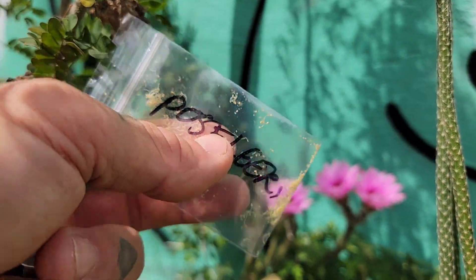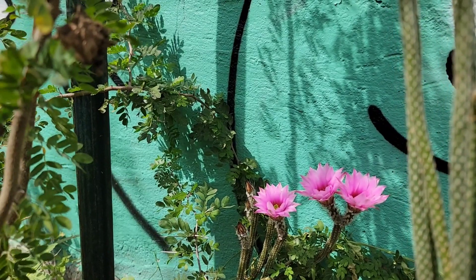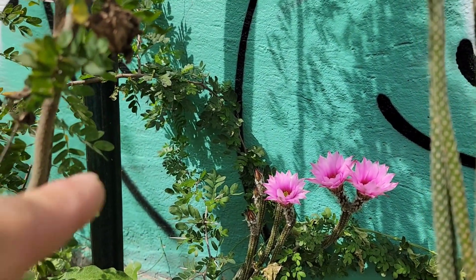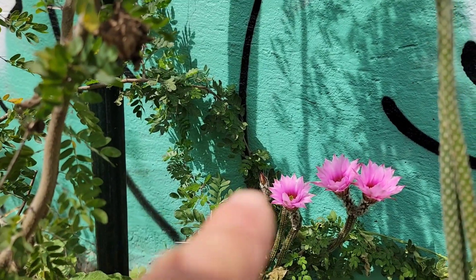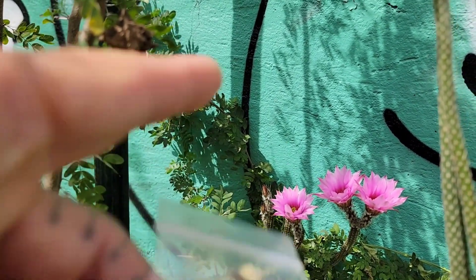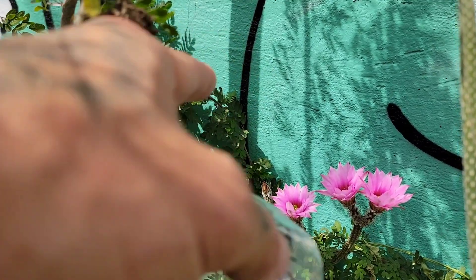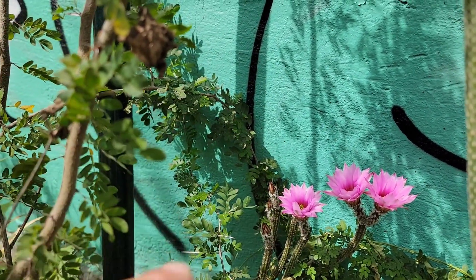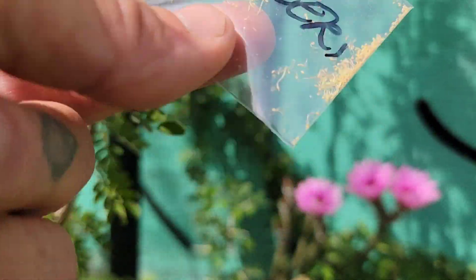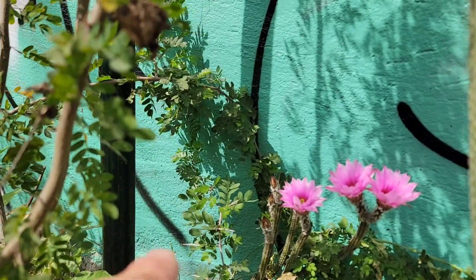I'm going to take some of the stamens, put them in this little bag, then put them in a freezer and use it to pollinate. I've got nine other individuals — different genetic individuals of this species, not just clones. Since it's an obligate outcrosser you need different plants, but they're not flowering right now. This one's flowering first because it's against a wall — a little microclimate, getting more warmth than the others.